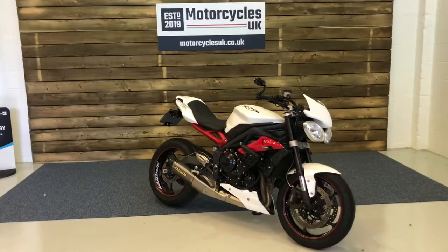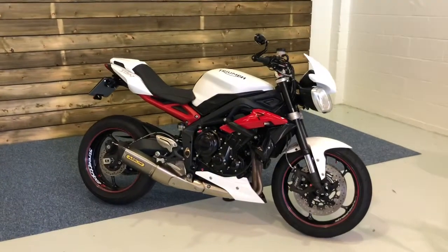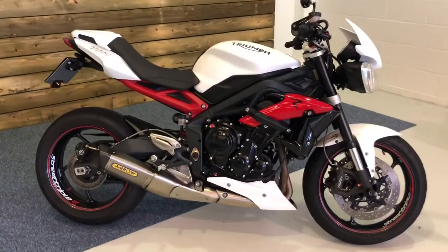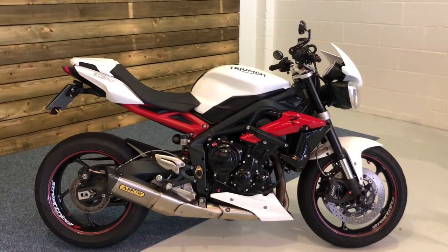Hi and welcome to Motorcycles UK. Today I'm going to show you a short video on this fully loaded Triumph Street Triple R. Here we have a Triumph Street Triple R, a 2015 model on a 64 plate with only 7,758 miles. Three owners from new with a full main dealer service history. The bike comes absolutely fully loaded with a plethora of Triumph accessories.